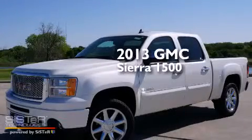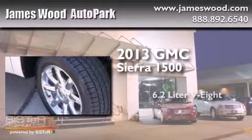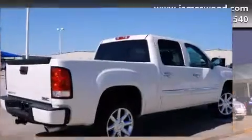This is a brand new 2013 GMC Sierra 1500. It features a 6.2 liter, 8-cylinder engine, an automatic transmission, and all-wheel drive.